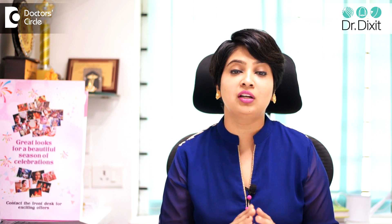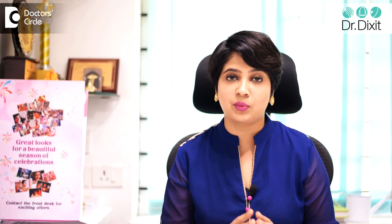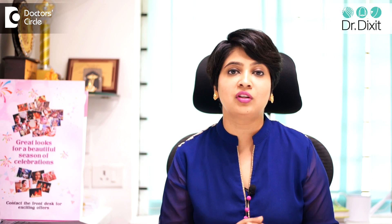The third thing is, if you have tried a combination cream and you are not able to get the result that you desire, it is time to take the help of a doctor, because the pigmentation might be at a deeper level or it might be resistant to the over-the-counter cream. You might need additional treatment such as chemical peels, microdermabrasion, or laser to help quicken the result or the response time.